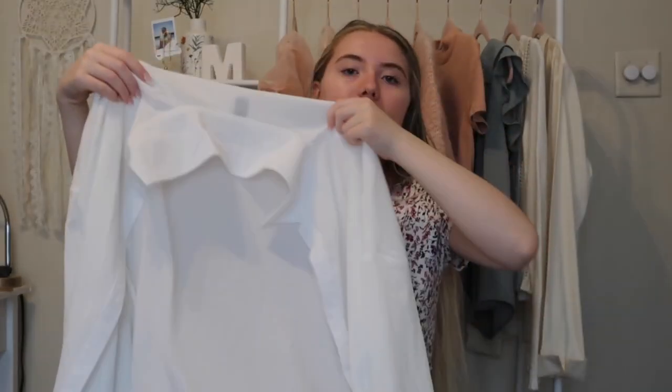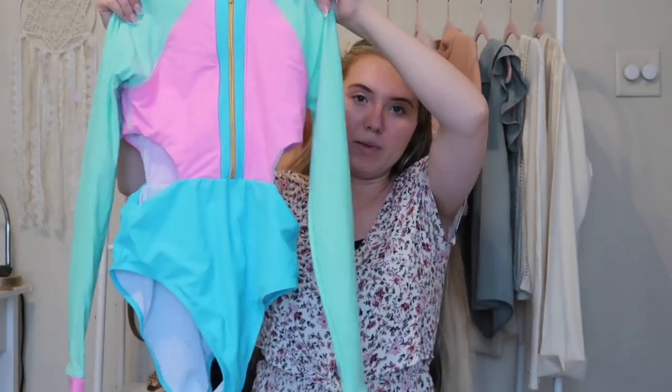For swimsuits, first I got this cover-up which is a white linen button-up shirt. I think it's going to be super cute — like putting it over the shoulder with your swimsuit, maybe with a hat and a braid. It is a little bit see-through so I wouldn't wear it by itself, but it's going to be great as a cover-up.